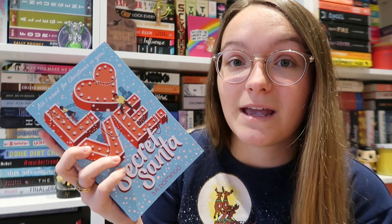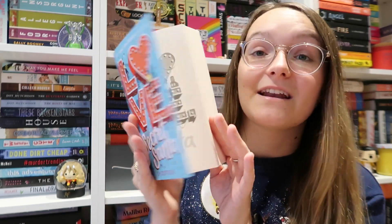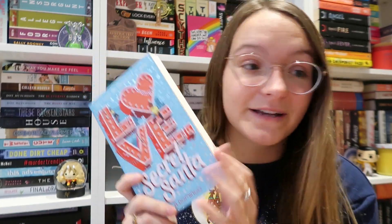The other YA book I have is Love Secret Santa by S.A. Domingo. I got this on Amazon — it was reduced down to about £1.50 so I grabbed it, and it just sounds so cute. It says: to do in December — one, study for exams; two, organise charity fundraiser; three, find out who my secret Santa is. Falling in love isn't on the to-do list, but this Christmas is full of surprises. The writing on the page is massive, it's a floppy book, it's YA contemporary — I'm assuming romance. I'm sure this is going to fly by.